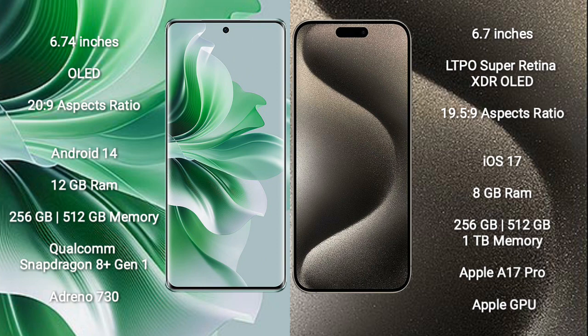OPPO Reno 11 Pro runs on the Android 14 operating system. iPhone 15 Pro Max runs on iOS 17 operating system.